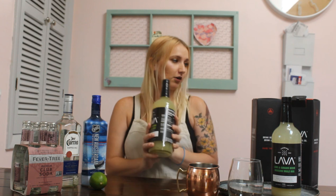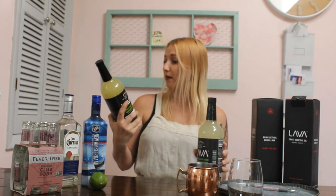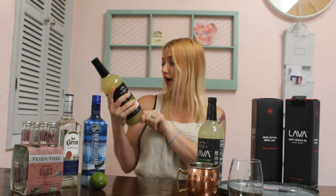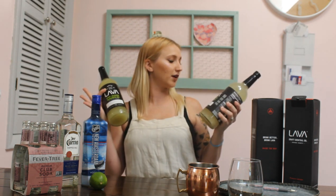This is a company called Lava Craft Cocktail Company and they sent me two different flavors of their cocktail mixes. They are made with actual ingredients that you can pretty much see in the bottle. There's no high fructose corn syrup and they are pretty much ready to serve — you just mix them up and it's supposed to be really easy. They claim to be a bartender in a bottle, which is right up my alley. I have the spicy jalapeno margarita mix as well as the lime and ginger beer Moscow Mule.